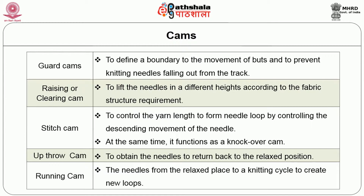In a cam system, various sections are available to control needle movement as shown in figure 1. The guard cam defines a boundary to the movement of butts and prevents the knitting needle from falling out of the track. Second is the raising or clearing cam, which lifts the needle to different heights according to the fabric structure requirement. Next is the stitch cam, which controls the yarn length to form the needle loop by controlling the descending movement of the needle; at the same time, it functions as a knock-over cam. The upthrow cam returns the needles to the relaxed position, and the running cam guides the needles from the relaxed place into a knitting cycle to create new loops.